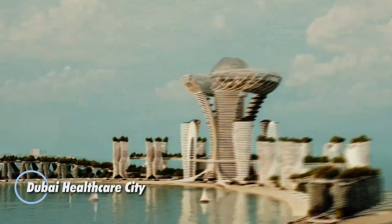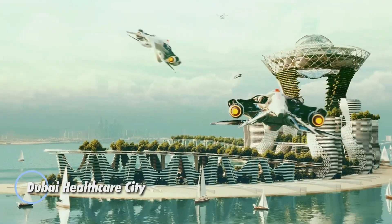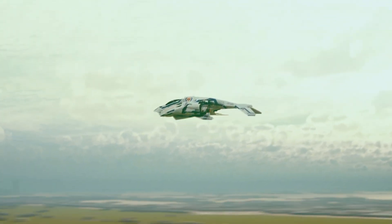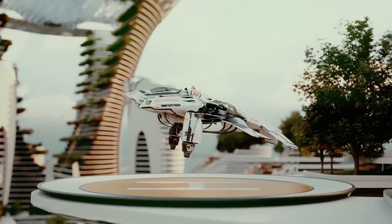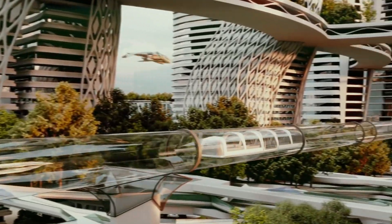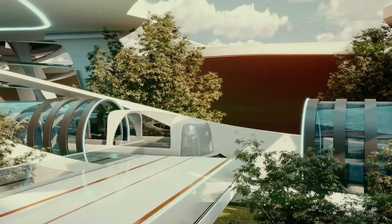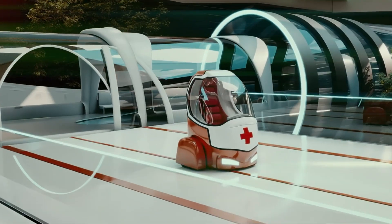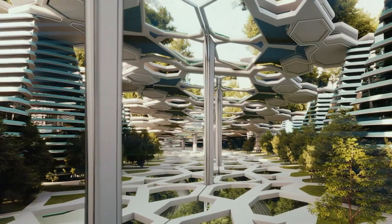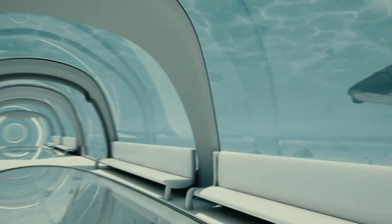Dubai Healthcare City, envisioned by Calbit Design, represents a groundbreaking development in the healthcare and wellness sector. This state-of-the-art complex is designed to be a comprehensive medical hub, combining cutting-edge medical facilities with luxurious accommodations and holistic wellness services. The project aims to provide world-class healthcare services while promoting a healthy and balanced lifestyle for patients and visitors. The design emphasizes sustainability and innovation, featuring green spaces, energy-efficient buildings, and advanced medical technologies.